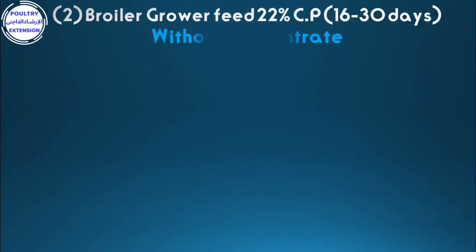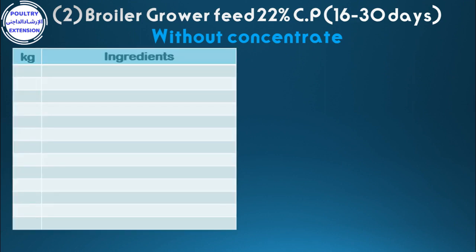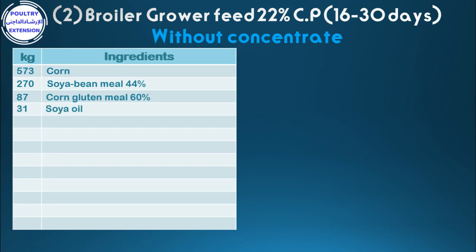Number two: broiler grower feed 22% crude protein from 16 to 30 days, without concentrate. Ingredients per kilogram: 573 corn, 270 soybean meal 44%, 87 corn gluten meal 60%, 31 soya oil.